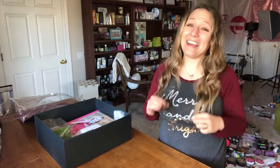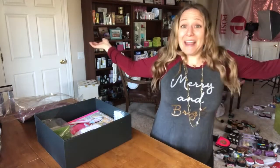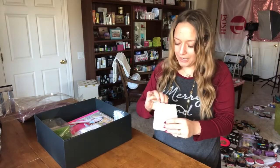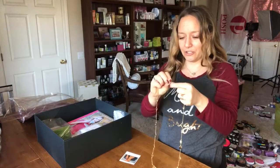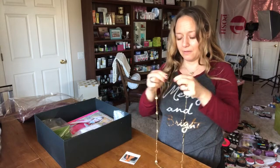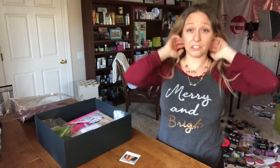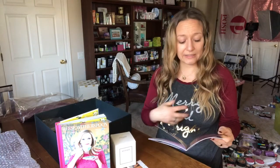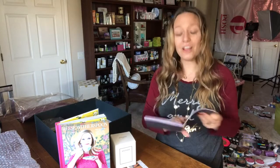Next up is this necklace that I'm already wearing. I told you guys I took a sneak peek into my box and I freaking love this necklace — it's so perfect for the holidays. Did you see my holiday shirt of the day? Merry and bright, just like my personality! This necklace is from Melinda Maria, 18 karat gold over brass. Isn't this so fun? It detaches, so you could probably double it up. So if you're not into the super long look, you can wear it shorter. This is the Sabrina Pod Necklace and it retails for $98. And in the brochure, she has it doubled up too.